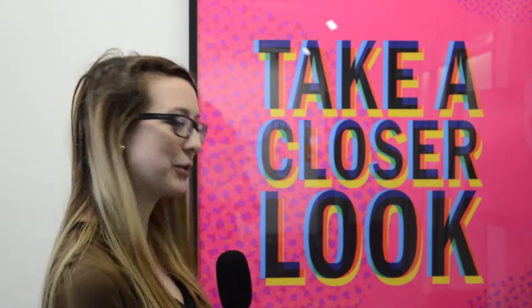Here in the Lakeshore Gallery at Humber College, some of the most talented and creative media students are showing off their latest work. We're here to take a closer look.